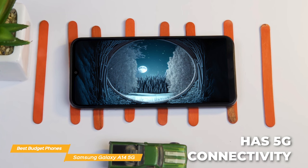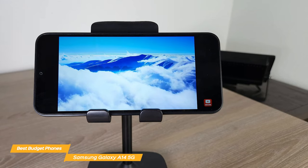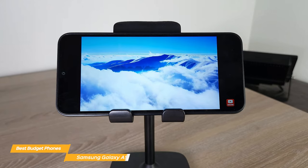The phone also has Bluetooth 5.2, Wi-Fi, a USB-C port, and a headphone jack. If you're looking for a budget phone with good performance, a decent camera, great battery life, and 5G connectivity, then the Galaxy A14 is the phone for you. It's not the most powerful phone out there, but it's more than capable of handling everyday tasks. At its price point, the Galaxy A14 5G is a really great value for the money.